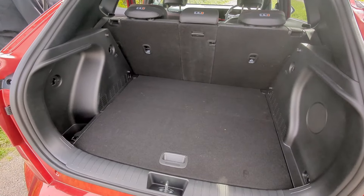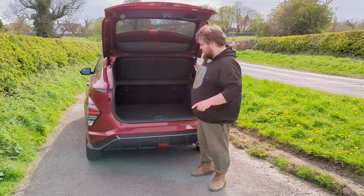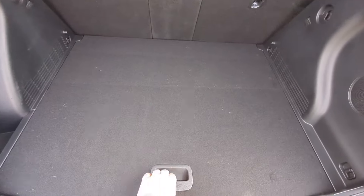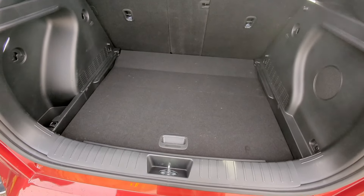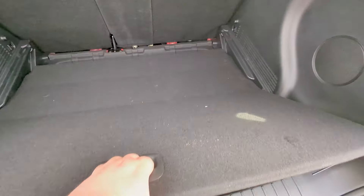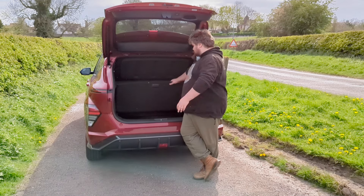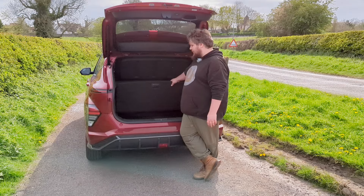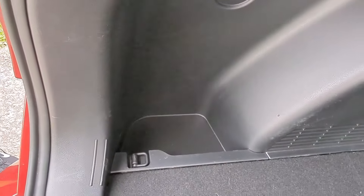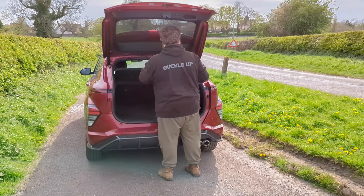I'll open the automatic tailgate and show you the boot with 466 litres of space, or 1300 litres with the seats folded down. It's got a false floor which can fold down to give you a little more room, or sit in the raised position to give a flush entry point. Lift it up and there's enough space for a spare tyre, but you don't get one - you get a tyre mobility kit. There's also a huge amount of room to store things discreetly under the boot floor, a cubby on one side, a speaker on the other, various hooks and lashing points, and a conventional parcel shelf.